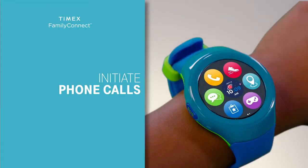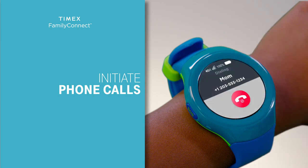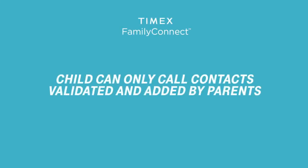Tap the watch face once to bring up the menu, then click the call icon, tap the contact list, and tap to call. Please note, all information between the watch and app is secure, and your child can only call contacts validated and added by parents.